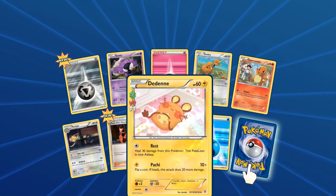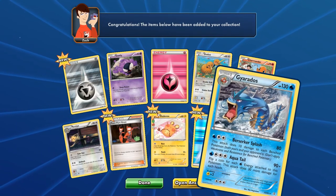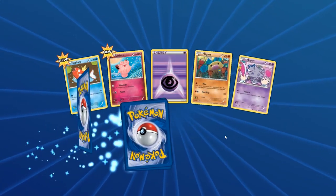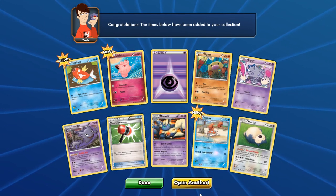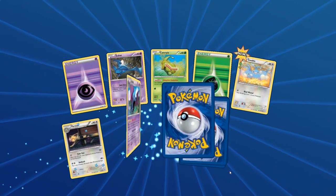Pack number one: we got the Steel Energy reprint, Team Flare Grunt, and a Gyarados as the rare — Berserker Splash and Aqua Tail. Pack two: we got a Haunter, Crabby, and the rare is a Snorlax. Two packs in and no ultra rares, no full arts, no Jolteon.